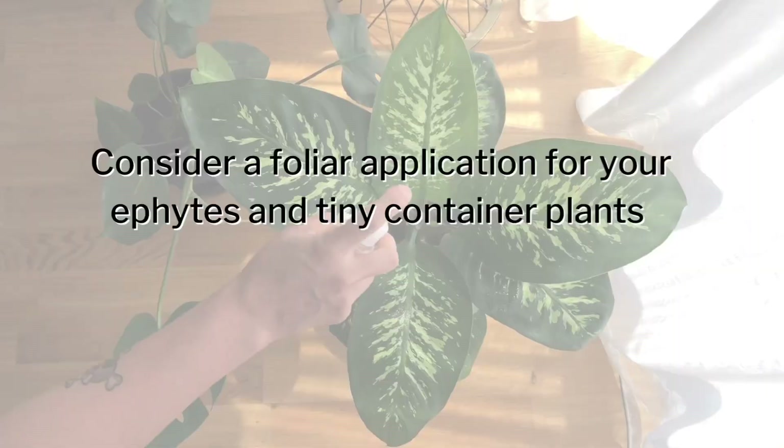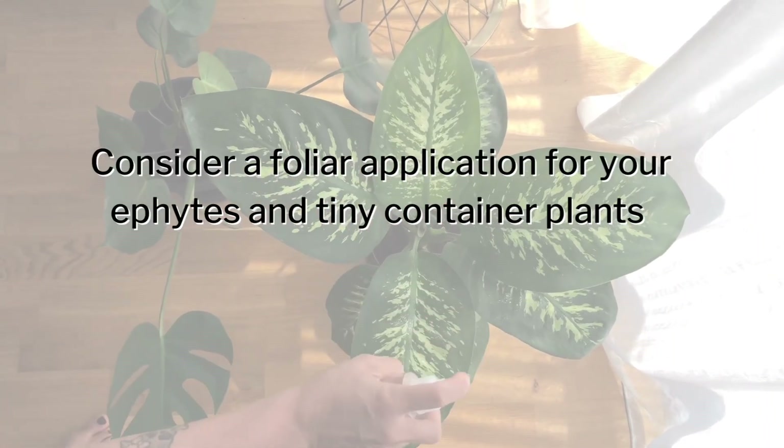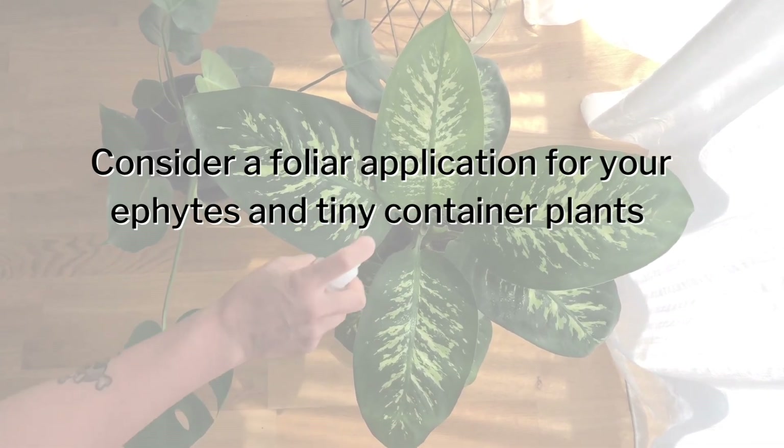Step three: consider a foliar application for micronutrients such as copper, zinc, and iron — copper in particular. For your epiphytic plants like orchids, I really want you to consider a foliar application for the majority of your fertilizer needs. This can come in both micro and macronutrient formats, but you want to be misting those plants.